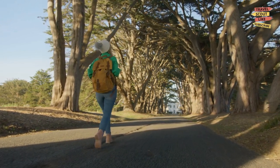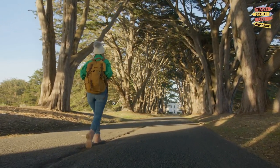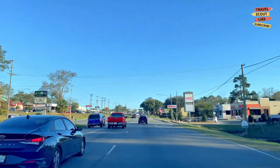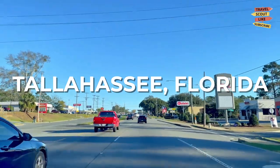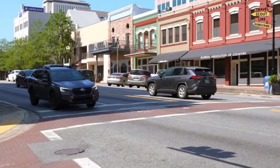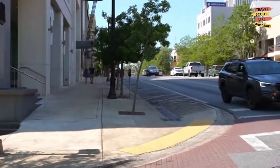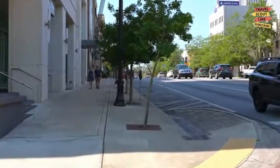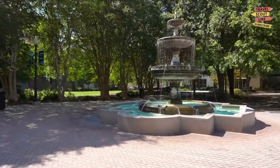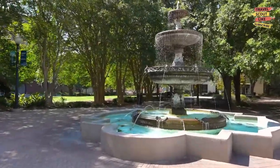Greetings, fellow adventurers. Welcome back to Travel Scout, your trusted travel companion. Today, we're exploring the vibrant city of Tallahassee, Florida. Known for its rich history, captivating culture, and stunning natural beauty, Tallahassee offers a plethora of exciting activities. So, let's dive right in and get to know the things to do in this charming city.